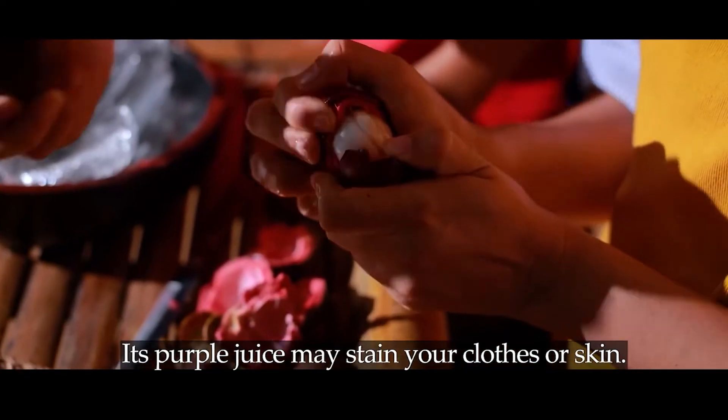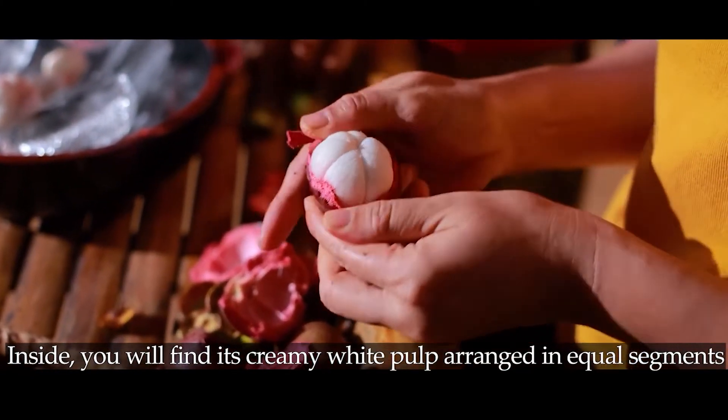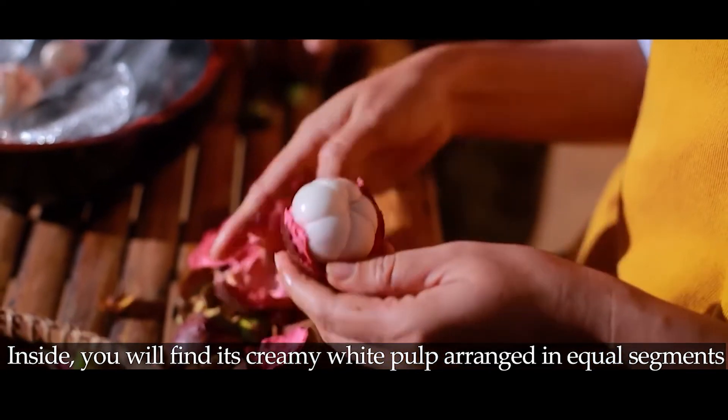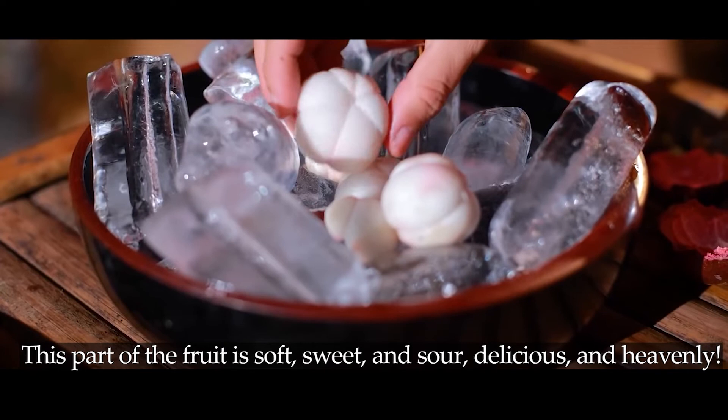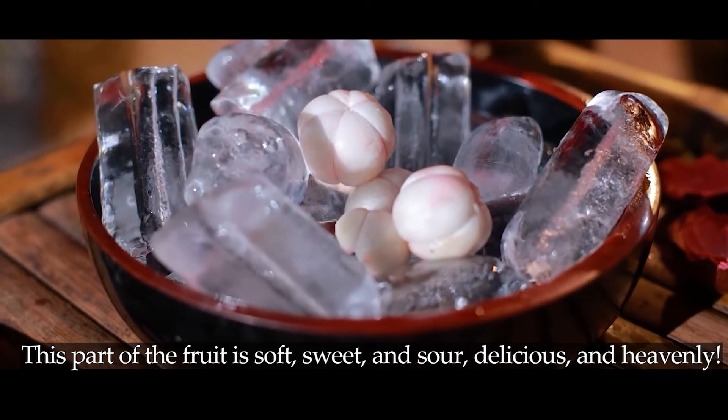Inside, you will find its creamy white pulp arranged in equal segments. This part of the fruit is soft, sweet, and sour — delicious and heavenly.